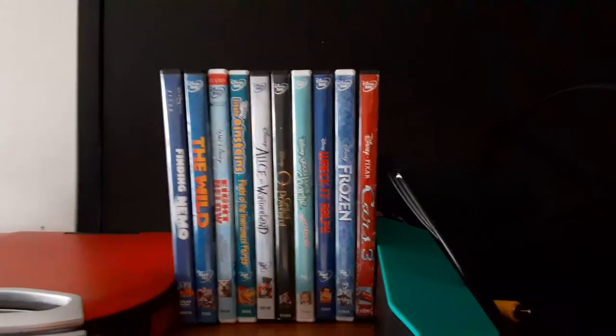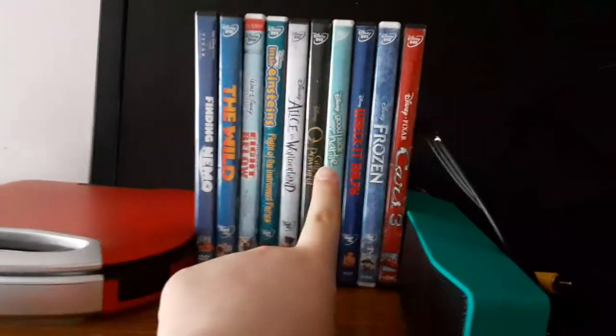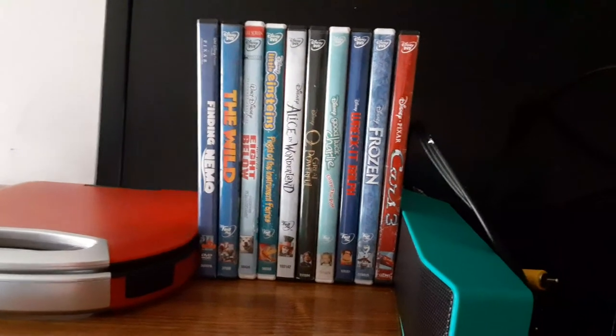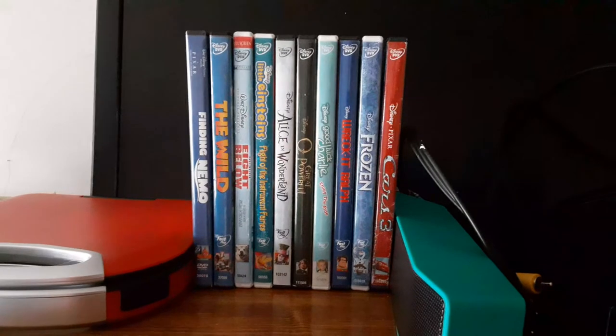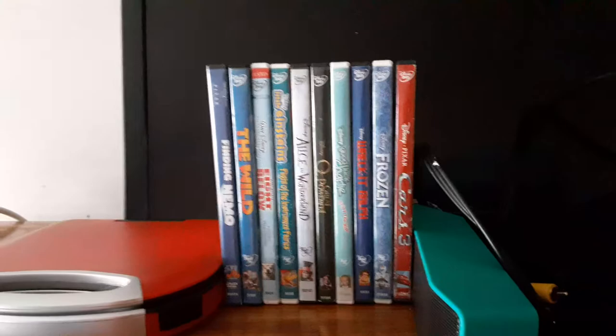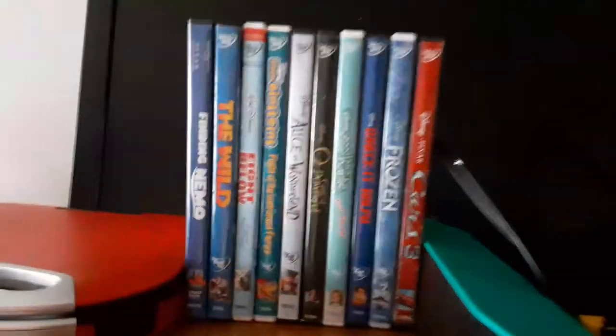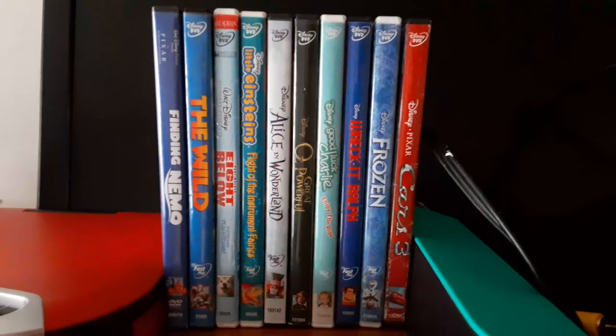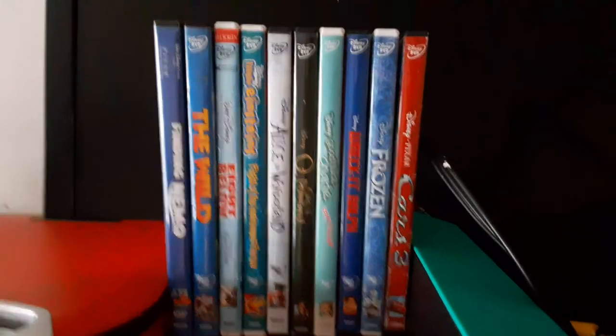Let me know down below in the comments what your favorite Disney or Pixar movie is. What is your favorite Pixar movie? Or Disney, or Marvel, or Star Wars, or National Geographic — whatever you're into. Alright, this is Ethan the Sonic Fan signing off.